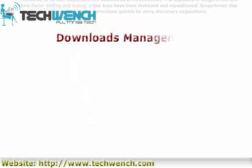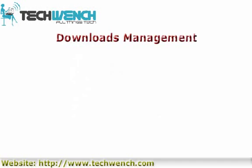Downloads management: You can now access an integrated downloads manager from your email, browser, or other applications.